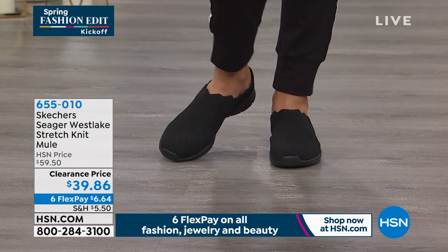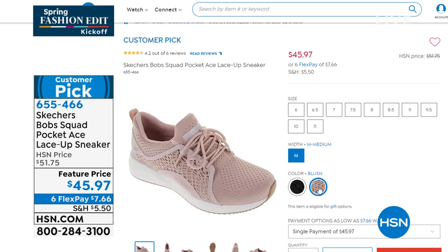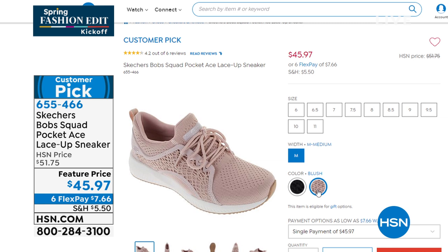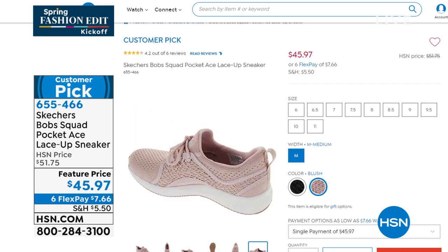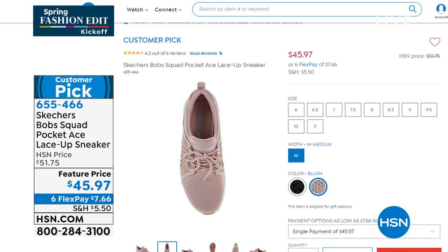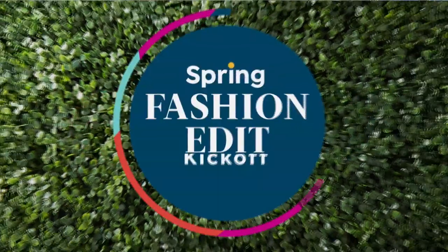Want to give you a peek ahead at a customer pick coming up in a bit — we like to call this a feel-good purchase. This is part of the Bobs collection, which means for every sneaker purchased, Skechers makes a donation. I put the blush color in my cart yesterday — I love it. It has so many accents: overlays, knits, very cute. I'm very limited — only 340 of these in two colors, blush and classic black. Tons of padding and cushioning, cute little laser-cut patterns. It became a customer pick at the higher price. Item number 655-466.